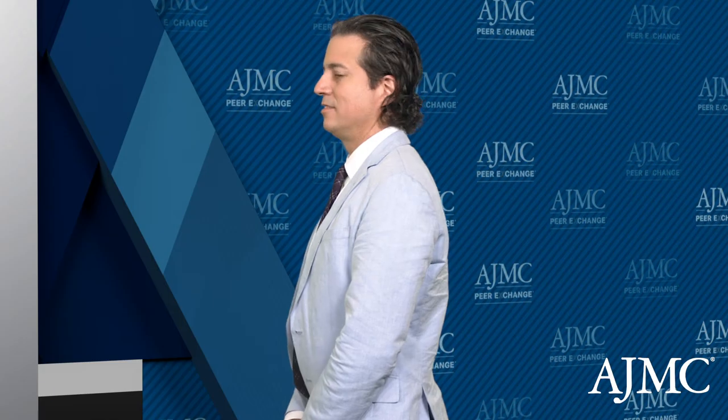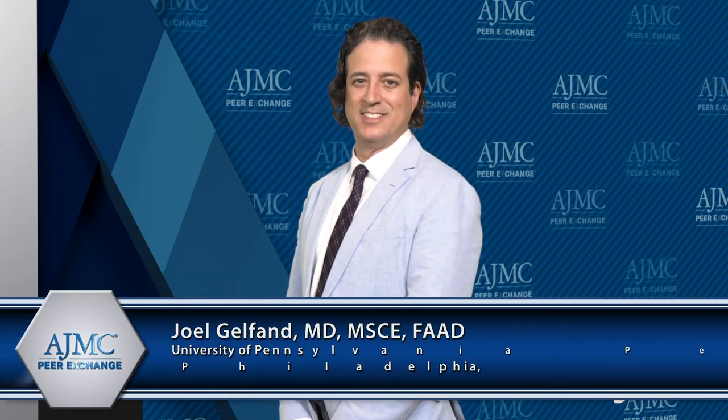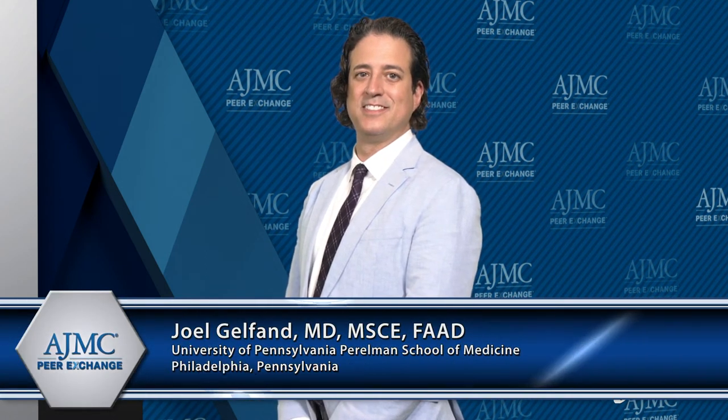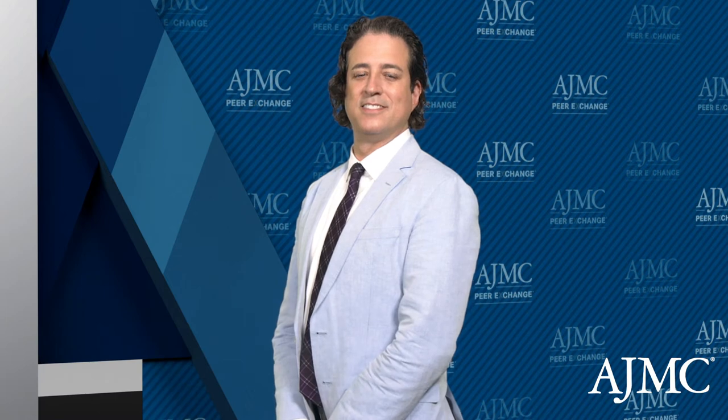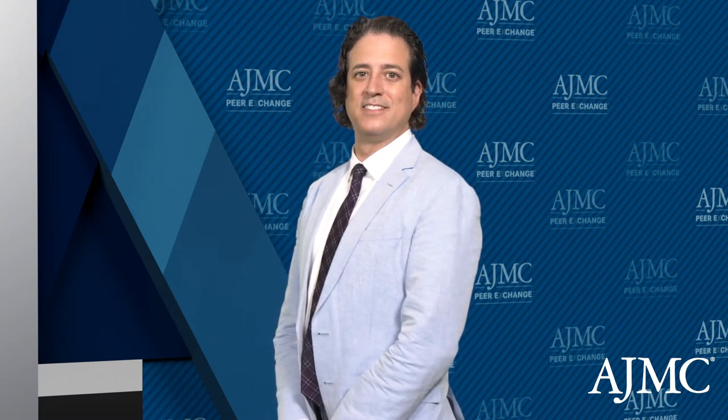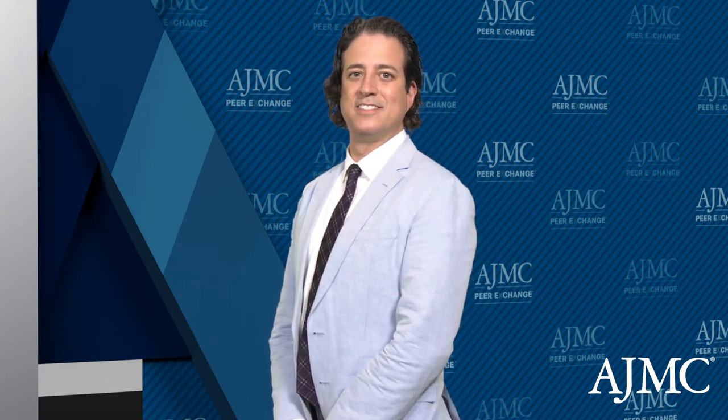I'm Dr. Peter Salgo. I'm a professor of medicine and anesthesiology at Columbia University Vagelos College of Physicians and Surgeons, and associate director of surgical intensive care at New York Presbyterian Hospital in New York City. Joining me today are Dr. Joel Gelfand, professor of dermatology and epidemiology, vice chair of clinical research and medical director in the Dermatology Clinical Studies Unit, and director of the Psoriasis and Phototherapy Treatment Center at the University of Pennsylvania Perelman School of Medicine in Philadelphia, Pennsylvania.